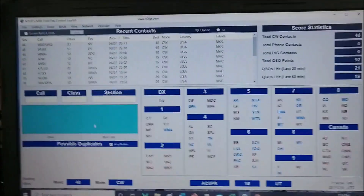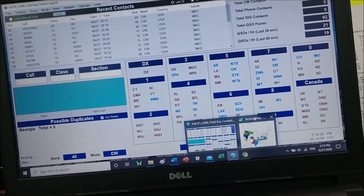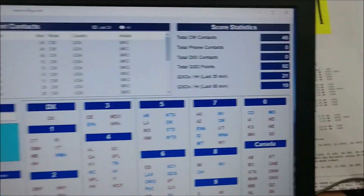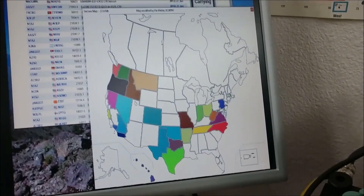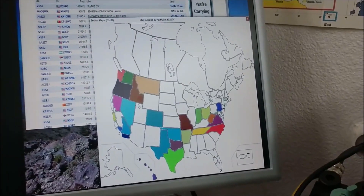About the first two hours in — I did 46 contacts with the solar. That's what the map looks like so far. I'm going to switch over to the generator now and see how long one tank lasts.